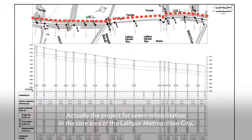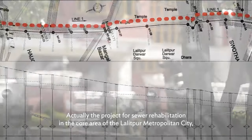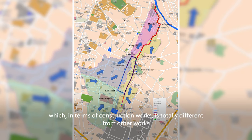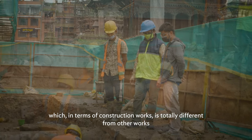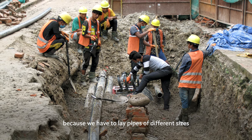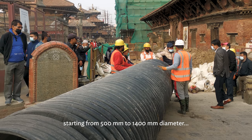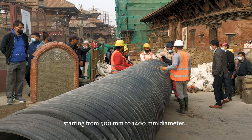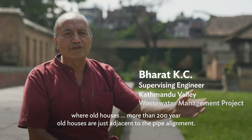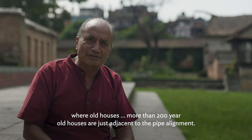This project is the first rehabilitation in the Core City area of Lalitpur Metropolitan City, which is totally different from normal works in terms of construction, because we have to lay pipes of different sizes — starting from 500 mm to 1,400 mm diameter — where old houses of even more than 200 years old stand just along the pipe alignment.